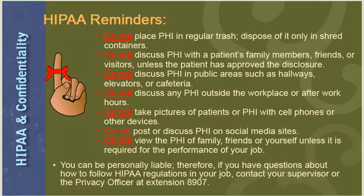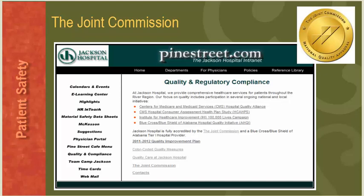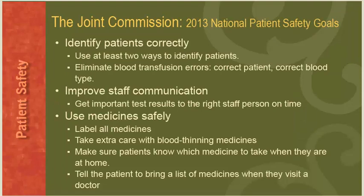If you have any questions about how to follow HIPAA guidelines in your job, contact your supervisor or the privacy officer at extension 8907. As part of our quality and regulatory compliance efforts, we are accredited by the Joint Commission, which accredits and certifies healthcare organizations across the United States. Jackson Hospital's Joint Commission accreditation reflects our commitment to meeting performance standards. The hospital is surveyed every three years to ensure compliance, but may be subject to surveys at any time.